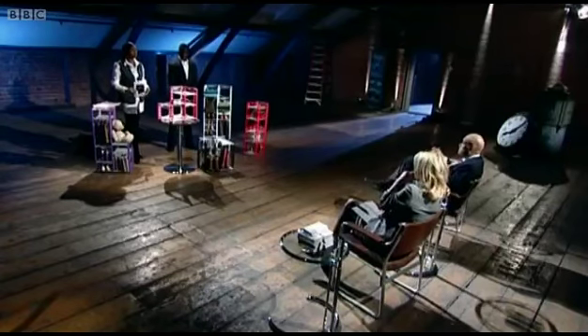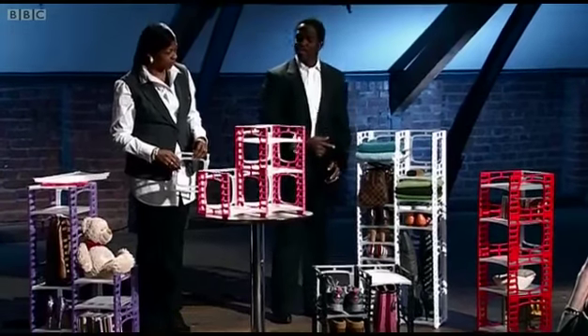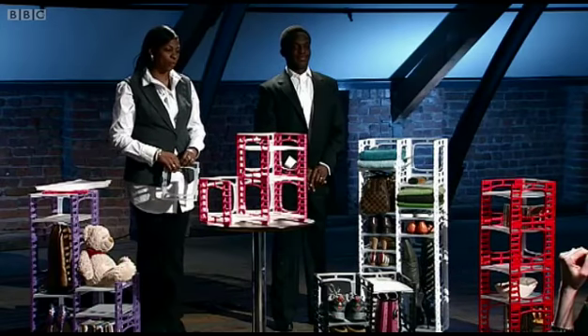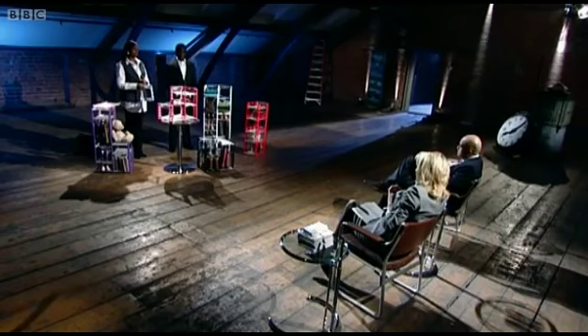Shaf Razul asks how much the units sell for. The range is £30, £40, £50, and £60. He asks specifically about the white one — a 12-shelf pack that retails at £40. He notes it's quite expensive. Andrea agrees, but explains the plan is to manufacture from Asia, which will bring costs down. They are trying to sell to a major retailer who has told them the configuration they would like. That retailer wants to retail the product at £20.